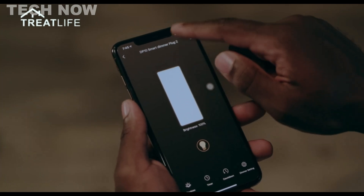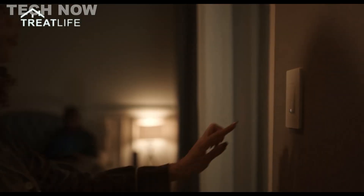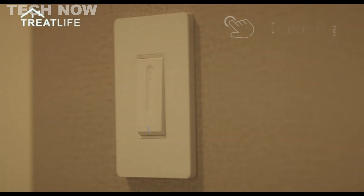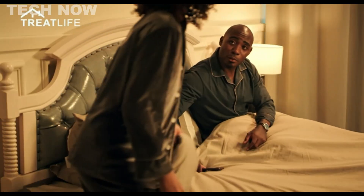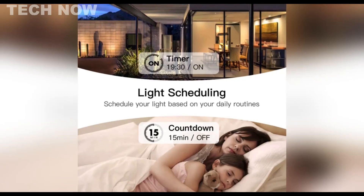Installation of the TreatLife smart dimmer switch is user-friendly, requiring a neutral wire, and it accommodates various types of light bulbs, including LED and energy-saving options. The device's Smart Life app, developed by Tuya, facilitates straightforward control and customization of lighting preferences.